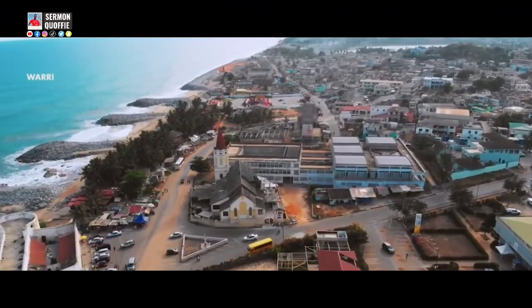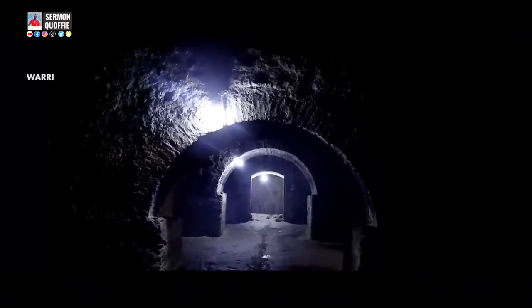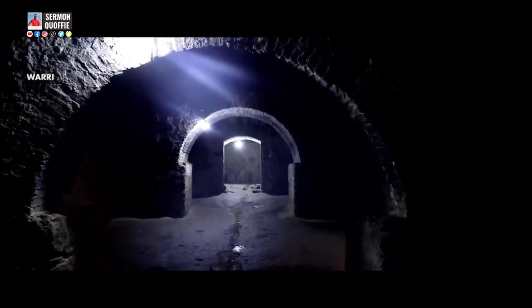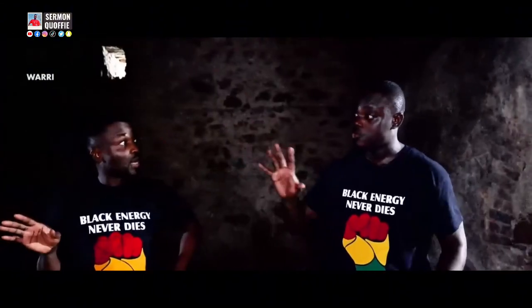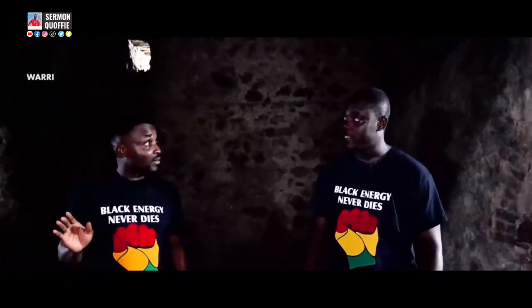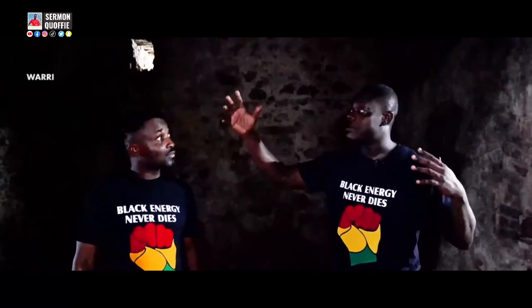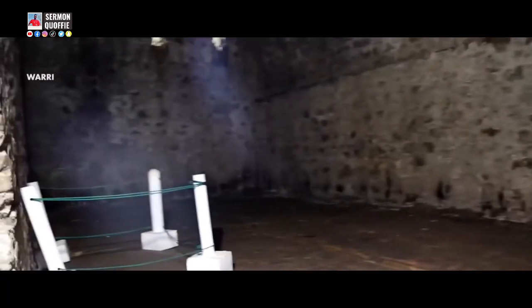Each of the five chambers at the time contained about 200 slaves — about 1,000 African men in total. All of them were from West Africa; some came from Mali and Burkina Faso, walking barefooted for more than two months before reaching here. In the dungeon, our ancestors were held from two weeks to three months, sleeping here, eating here — with no food.